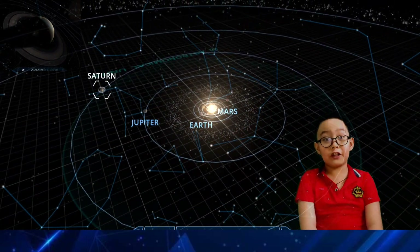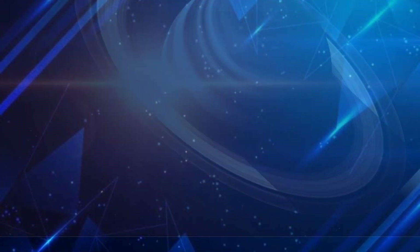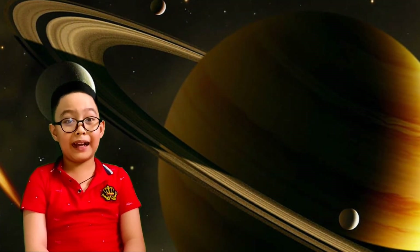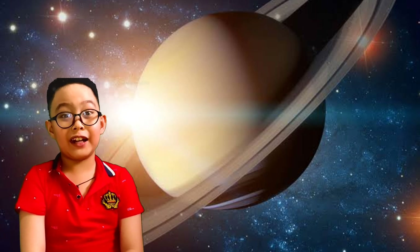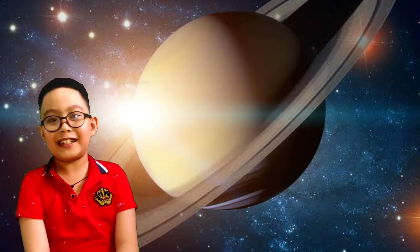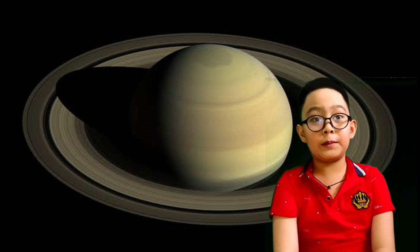Let's move on to the sixth planet: Saturn! After Jupiter, Saturn comes next. Saturn is the sixth planet from the sun and is most famous for its beautiful giant rings. Saturn is the second largest planet in the solar system after Jupiter. Saturn is made of hydrogen and mostly some helium. You couldn't stand on the surface of Saturn because its surface is made of hydrogen gas. One interesting thing about Saturn: even though it's so large, it doesn't have much density. For example, if you found a swimming pool large enough to fit Saturn, Saturn wouldn't sink — it would instead float! That's all for Saturn!